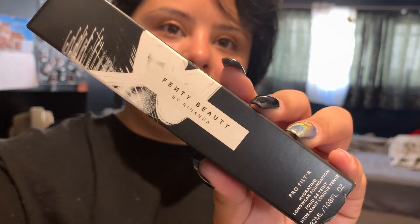So, I did get the Fenty Beauty new hydrating, long-wear foundation. I'm hoping that this one works better for my skin because the first foundation she dropped did not work for my skin at all — it was so drying and it just cracked all the time. So, I'm hoping this one will be better.